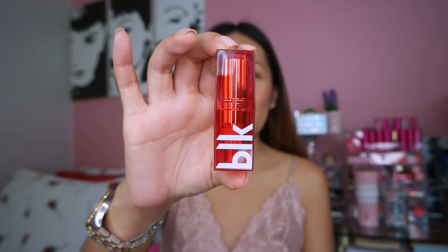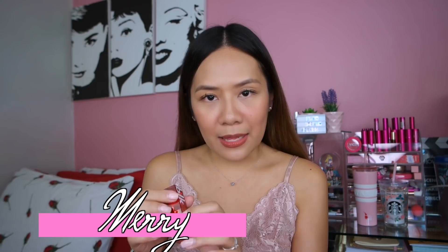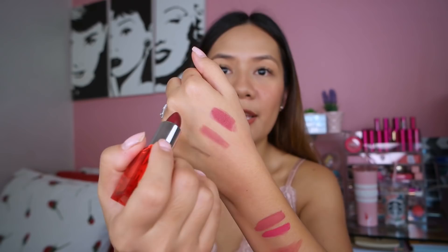Next brand is BLK Cosmetics — first time ko siyang itatry guys. I have one matte lipstick here, shade Mary, All Day Intense Matte Lipstick. Kinuha ko yung darker shade at yung ginagamit talaga ni Ann Curtis para matry ko siya. Parang ang dark niya sa pinaka-bullet niya, pero kapag sin-swatch mo na siya, hindi pala siya ganun ka-dark — it's on the very side of red. And I love it.